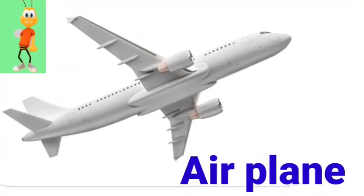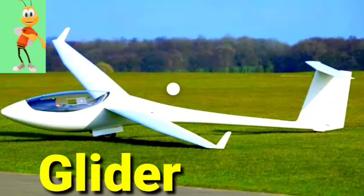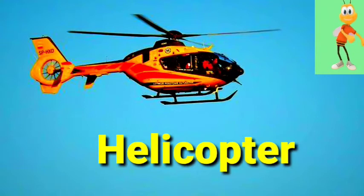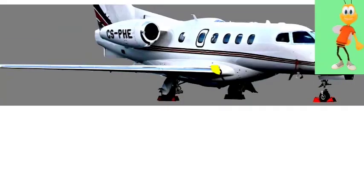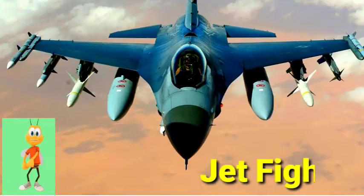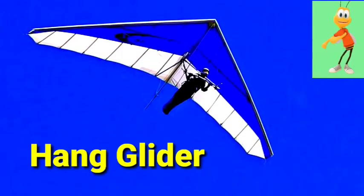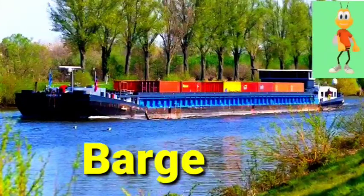Airplane. Helicopter. Jet fighter. Hang glider.